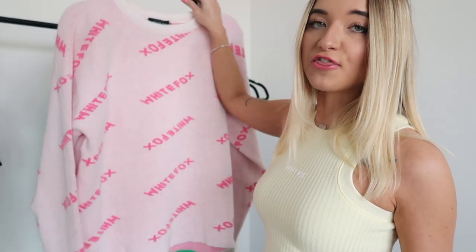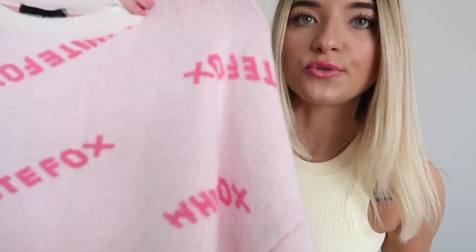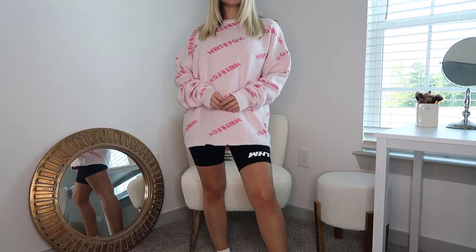Next up we have this top and this is actually kind of like a thicker sweater. It is this really fuzzy soft material — so soft you guys. This is called the Brooklyn knit top in the color baby pink. They also have this top in the color black and the White Fox writing on this one is just in a darker pink color.